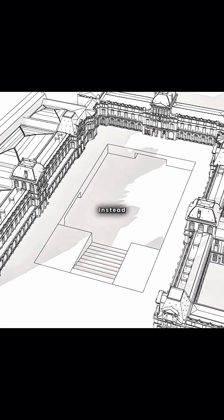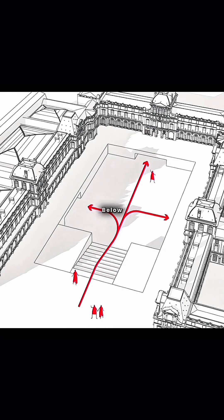Why not put the new addition underground instead? Visitors would arrive, enter below ground, and then be distributed from there to the various wings. This would unify the entrance while preserving the original appearance of the palace above ground.